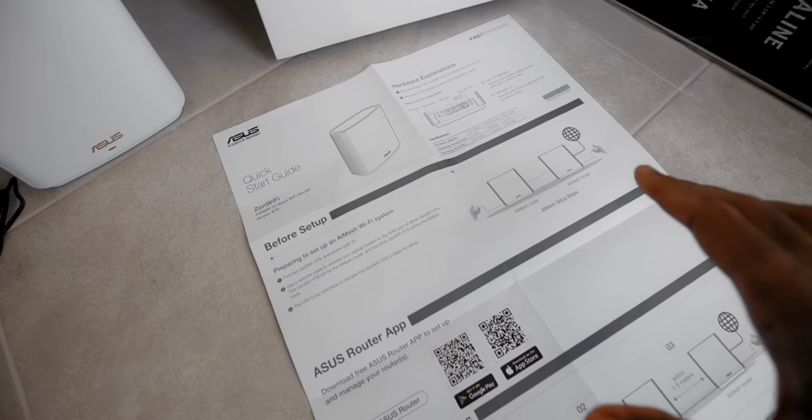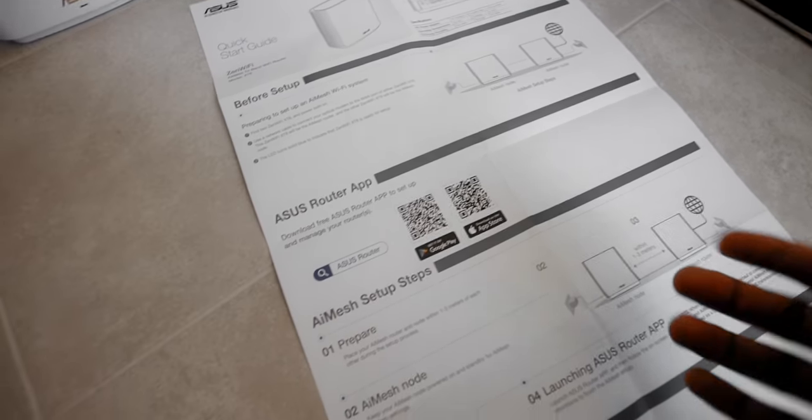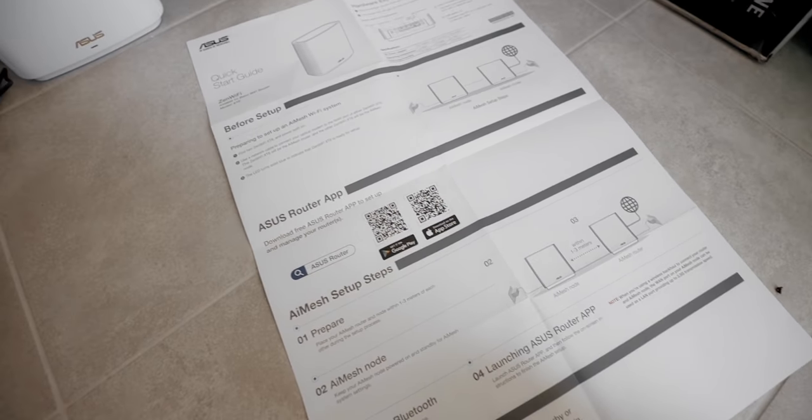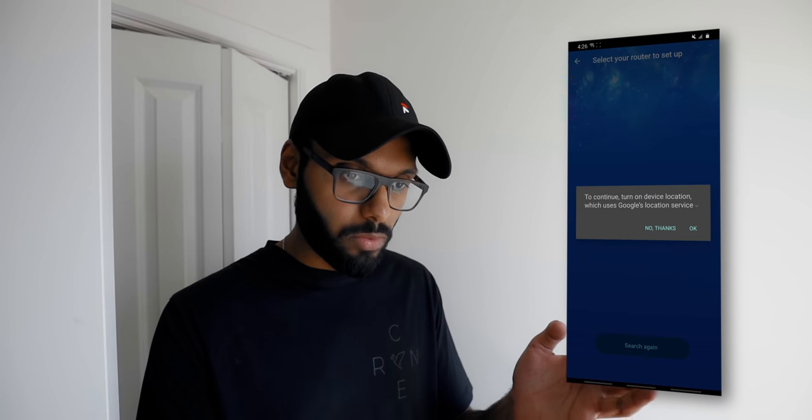Credit to Asus for providing a very simple quick start guide — you just need a single app to get started. The next step is replacing my old router with this new one. To set it up, download the Asus Router app on iOS or Android. A quick tip: download it before you switch to the new router so you don't lose your Wi-Fi connection. Then in the app, I choose Zen Wi-Fi.